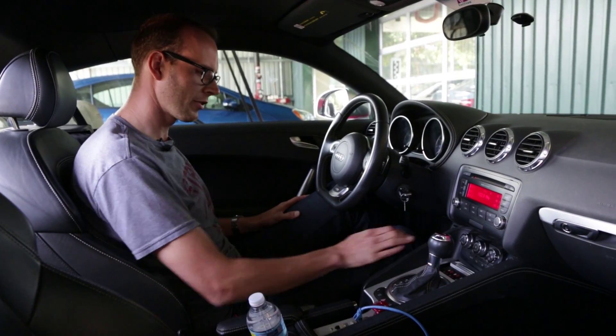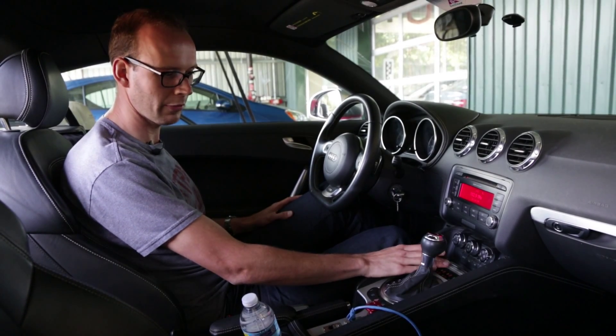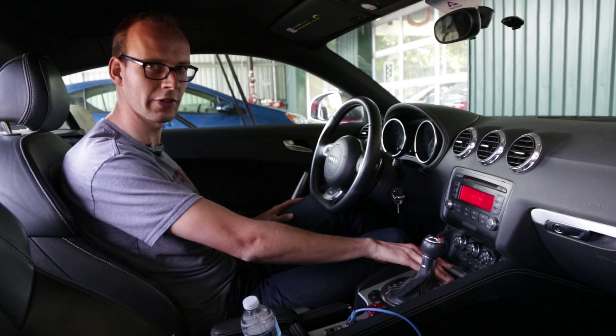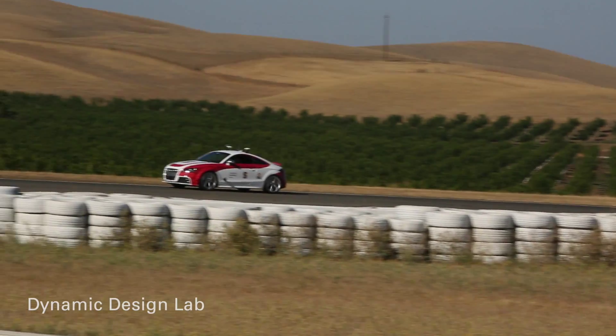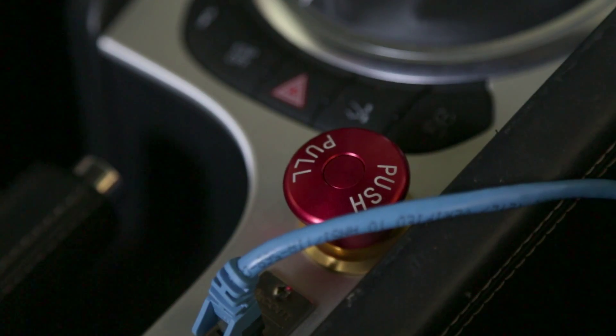We can flip switches here in the center console to give the computers control of steering, braking, and throttle. Finally, we can switch all controls over and start the test with the sixth button — from there the car is just flooring it on the racetrack. And in case something goes wrong, we can slam the red button and stop the test at any time.